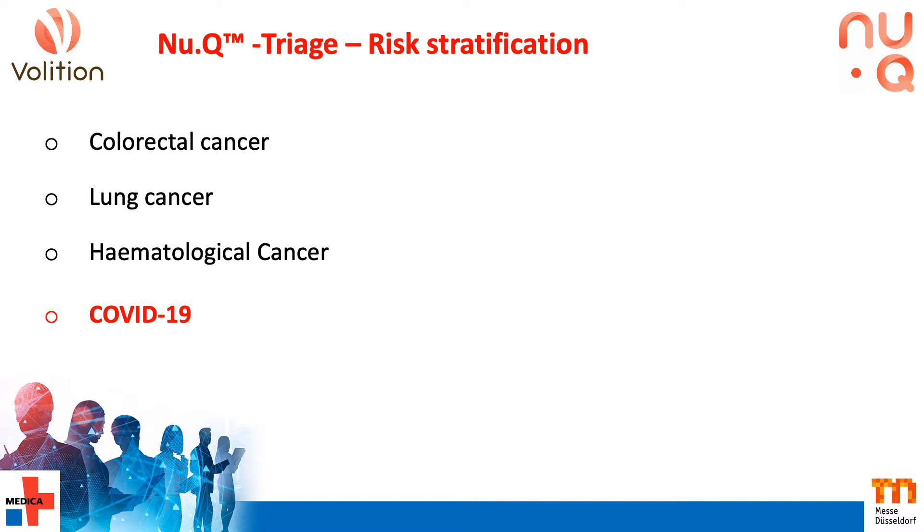Our primary focus is in cancer screening, and whilst we're developing frontline screening solutions in a range of cancers, our initial products will be focused on triaging groups who screen positive by current approaches, such as FIT in colorectal cancer, or low-dose CT in lung cancer, where there are high degrees of false positives. The idea is to improve the identification of those at high risk of cancer, allowing prioritisation for treatments.